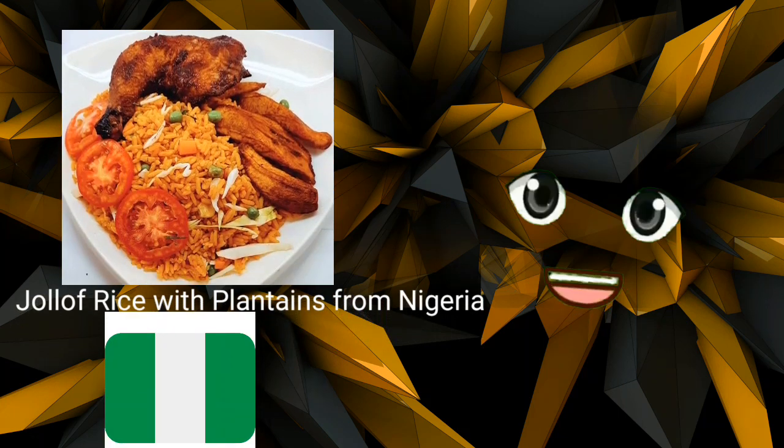Jollof rice with plantains from Nigeria. Jollof rice is a spicy dish that is frequently eaten with grilled meat called suya, fried plantains, or coleslaw. At noon, the plantains are occasionally consumed by themselves and are frequently seasoned and cooked in palm oil.